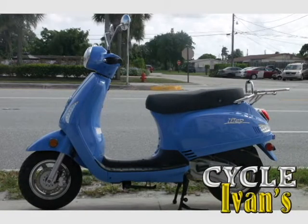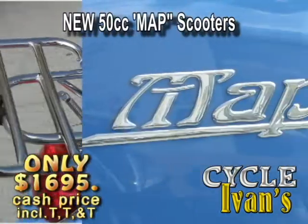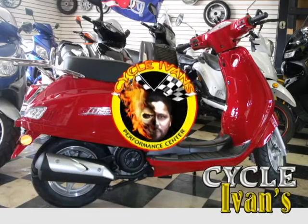Turn back the clock and get ready to rock on this MAP 50cc retro-style scooter. It'll get you around town with fantastic gas mileage. And look at this price — that includes tax, tag, and title. These go fast, and they come in different colors. So call Cycle Ivins right now.